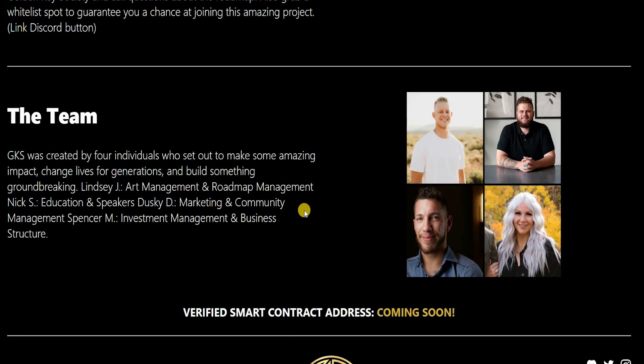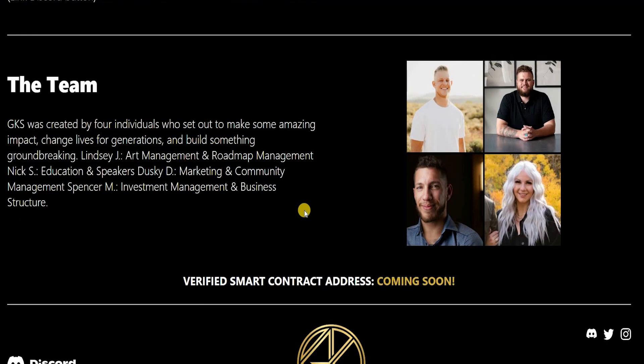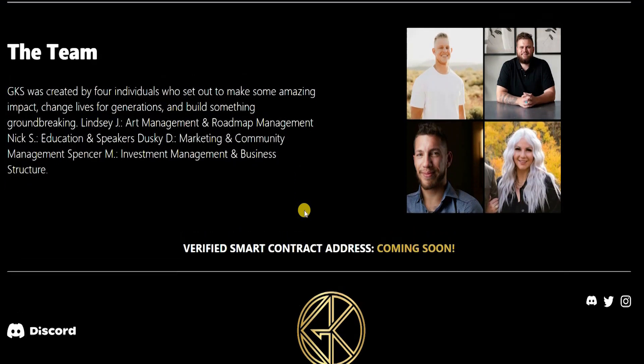There are four individuals who have set out to make amazing impacts, change the lives of generations, and build something groundbreaking. That is why I feel these individuals have got what it takes to take this to the next level and make it successful. You can check them out and research them on LinkedIn, Facebook and other social media platforms to see for yourself the impact they're making in the world right now.